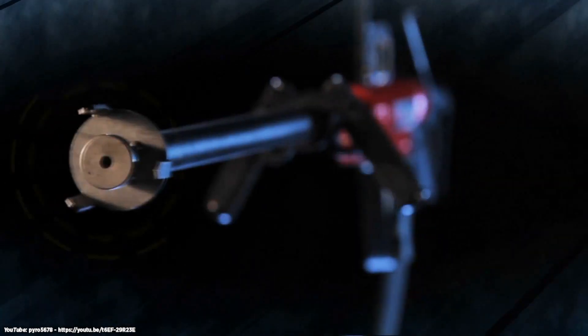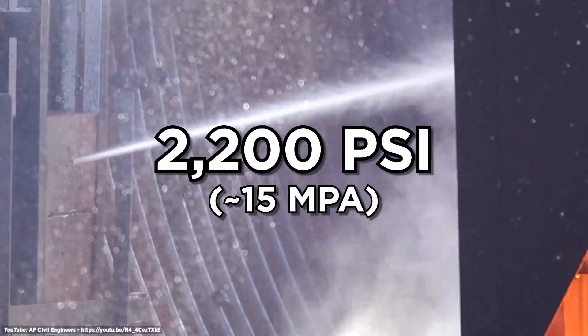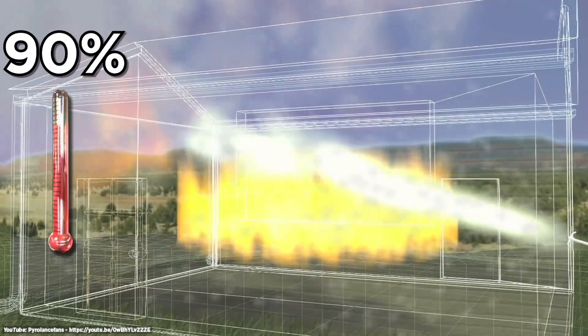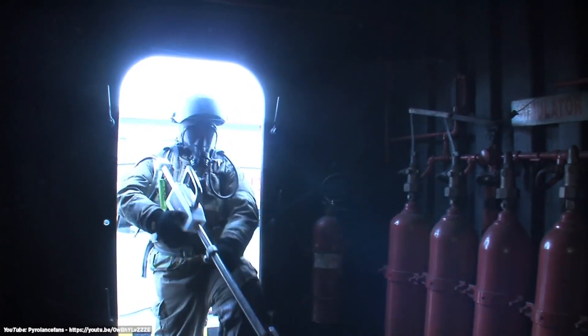Once it's through, the operator can use the Pyrolance's remote system to switch the output to pure water. That same ultra-high pressure nozzle can shoot 10 gallons of water a minute at 2,200 PSI, distributing a fine mist. That mist cools the air around a fire, lowering the temperature up to 90%. Once everything's cooled down, fire rescue teams can enter the room safely.